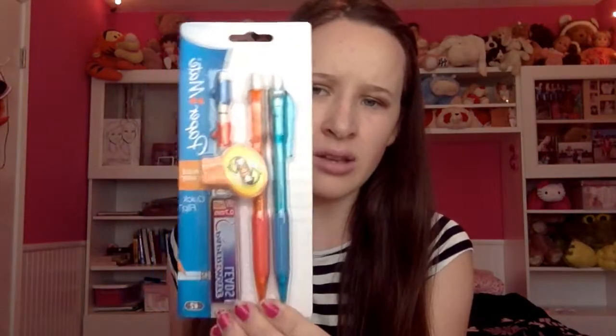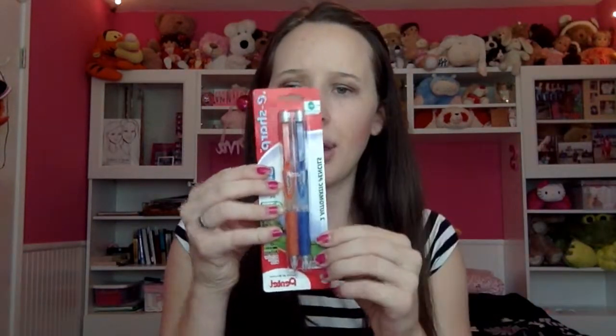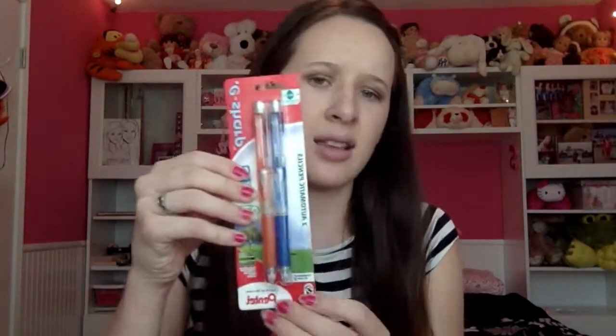I got correction tape because everyone makes mistakes. Then I got two packs of my favorite Pentel pencils — I always use these. I got the starter kit with the lead and erasers. I also got these Pentel automatic refilling pencils, which are kind of like pens where you just press the top. I really like these and used them last year.